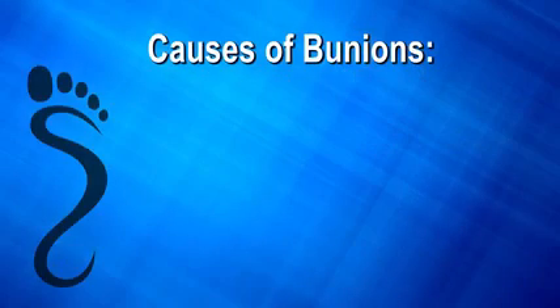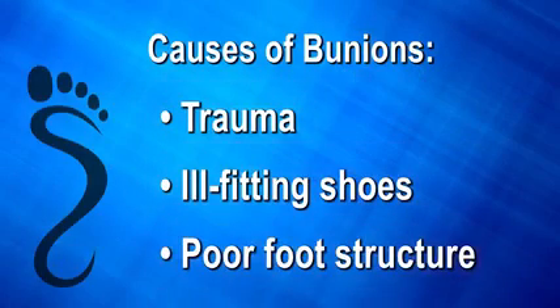Are you tired of living with that painful bunion? Are you having difficulty wearing your favorite shoes? Bunions are due primarily to genetic factors, but can become painful over time due to trauma, ill-fitting shoes, and poor foot structure.